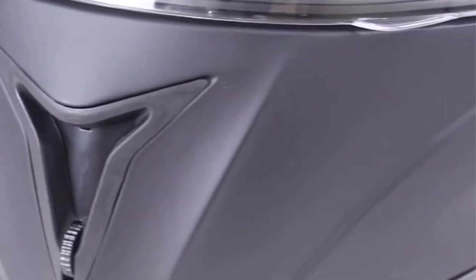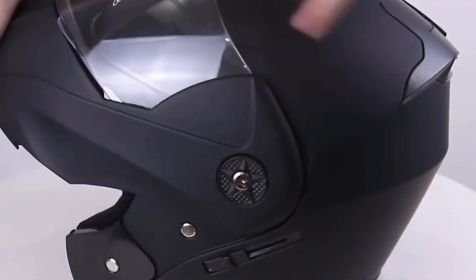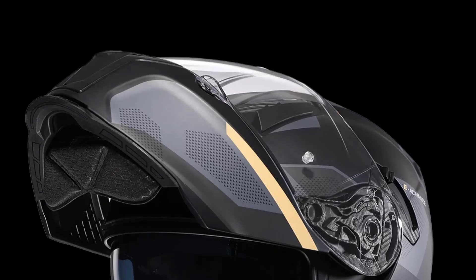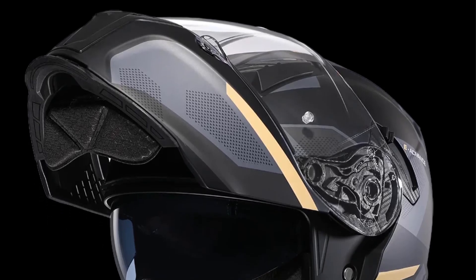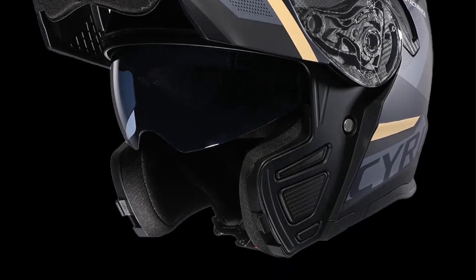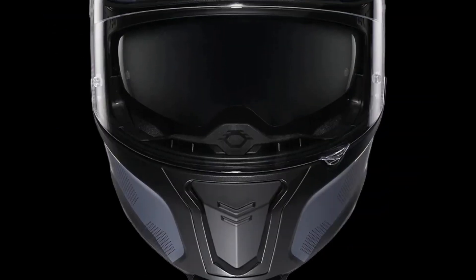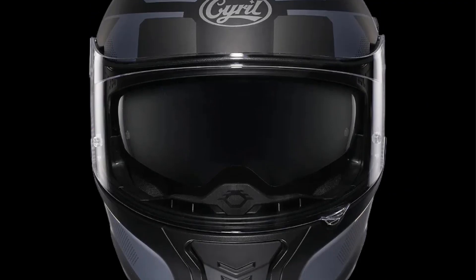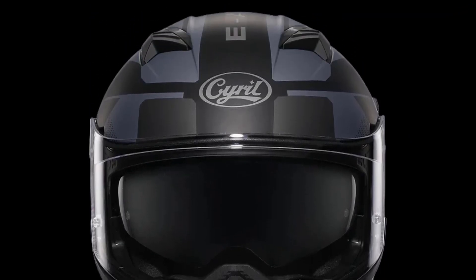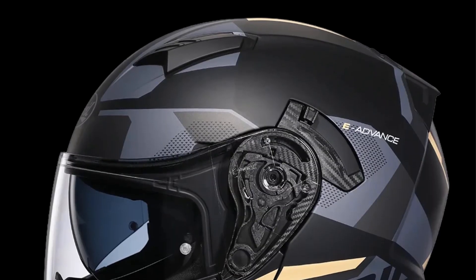Moreover, the helmet is designed with safety as a top priority, being DOT approved, ensuring it meets or exceeds safety standards set by the Department of Transportation. This certification ensures riders can trust in the helmet's ability to provide adequate protection in the event of an accident. One notable feature is its dual-lens system, which includes an interior visor, allowing riders to easily adjust visibility in varying light conditions. The helmet also boasts a comfortable interior with a snug, secure fit and adequate ventilation to keep riders cool during long rides.